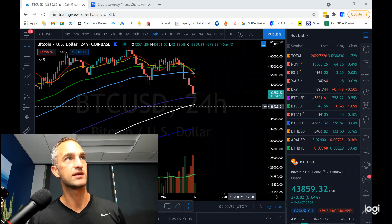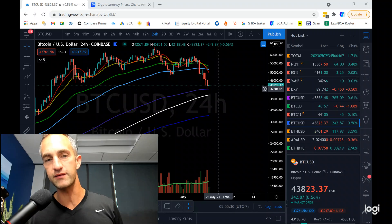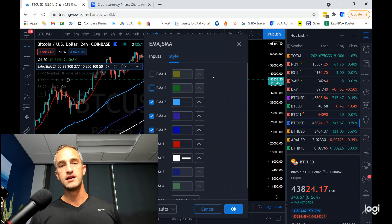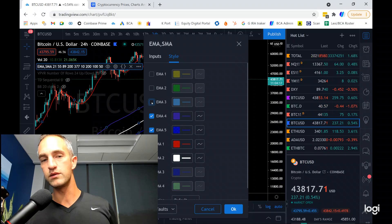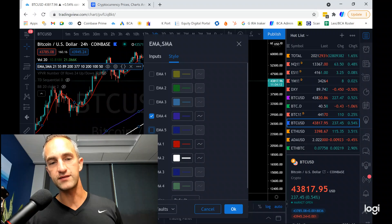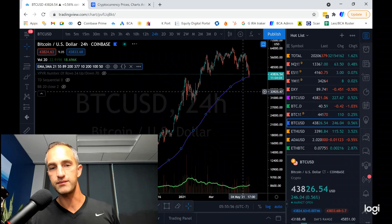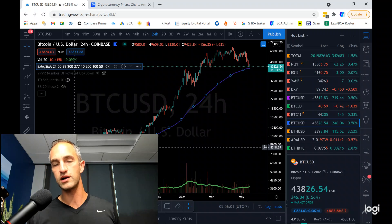Wanted to jump into some price action right away. Bitcoin did take a bounce off the 200 exponential moving average. I'm going to get this chart naked and take off all the momentum oscillators — the yellow 21, green 55, cyan 89, blue 377, red 10 simple, and the white 200.